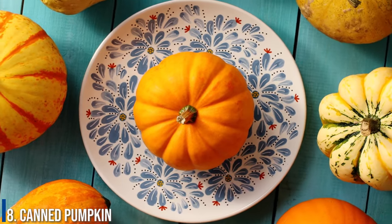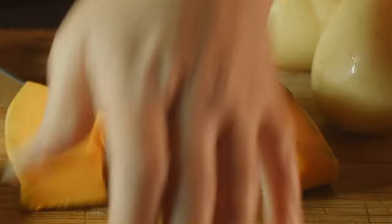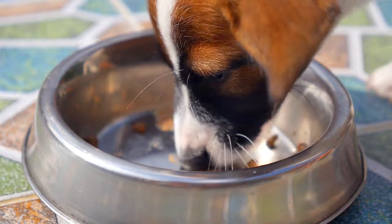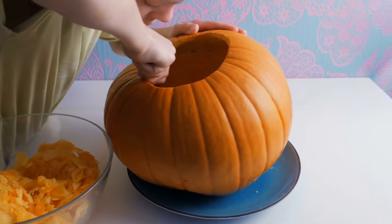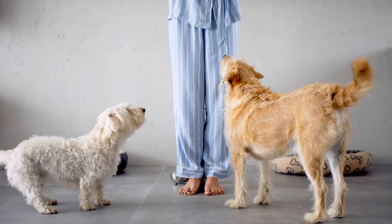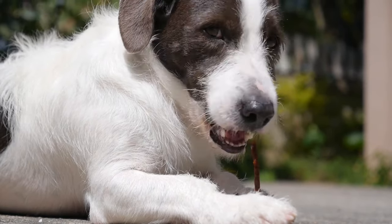Number 8: Canned pumpkin. Mix one teaspoon of pumpkin per 10 pounds of your dog's body weight into its food once or twice per day. Pumpkin is a fiber-rich, water-filled food that the American Kennel Club recommends for dogs, and it will stimulate bowel movement. Be sure not to use a pie filling or puree that has added sugar.